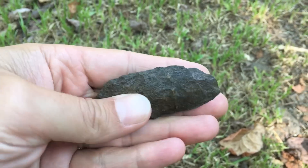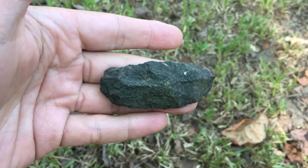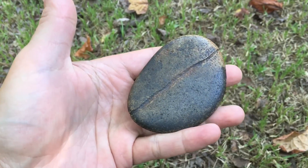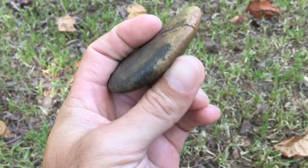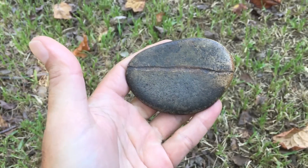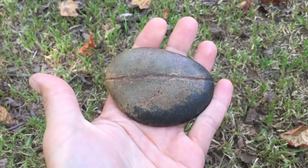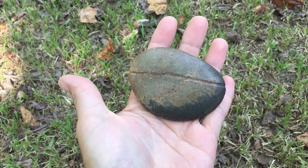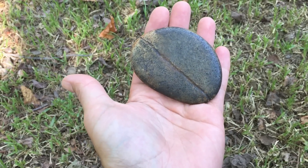Another cool artifact — this is a scraper or a blade. I just thought it was a plain old rock when I first picked it up, but look at this line that goes all the way around it. Someone cut that into there. A friend of mine says this is a net weight, so they would tie a rope around it and use it to keep it underwater. Cool artifact — that's the first one of those I've ever picked up.